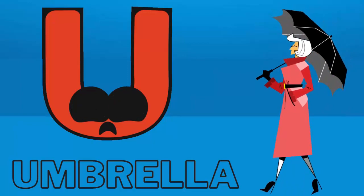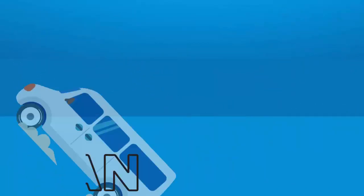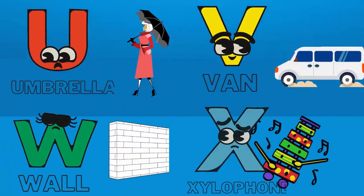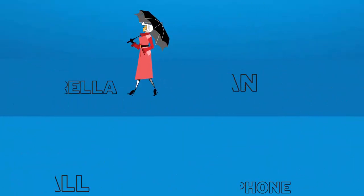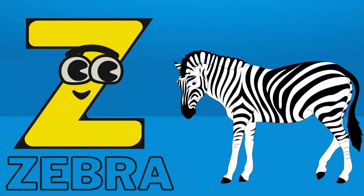U for umbrella. V for van. W for wall. X for xylophone. Y for yogurt. Z for zebra.